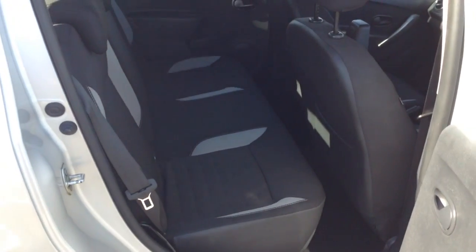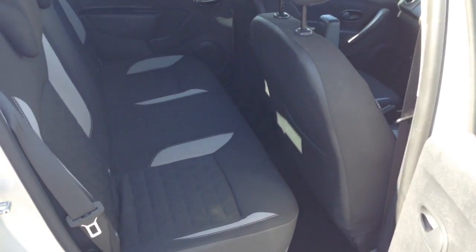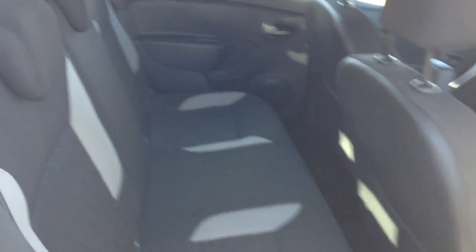Moving into the rear of the vehicle, you've got a cloth interior running right the way through. All in excellent condition with three seats in the rear fitted with three-point seatbelts, headrests, and all equipped with ISOFIX. You also have additional storage in the rear of the front seats and plenty of legroom in the back.